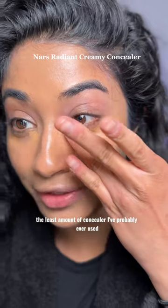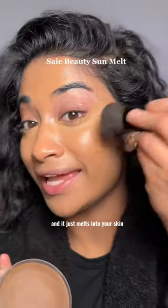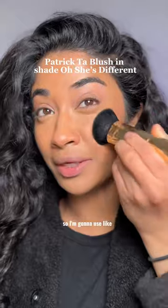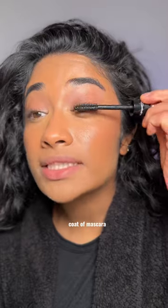Using a sponge to sheer out the coverage — I think we're gonna get it this time. This is like the least amount of concealer I've probably ever used. Bronzer is so natural and it just melts into your skin. Setting everything with the Caudalie powder. This is a no-makeup makeup look so I'm gonna use the tiniest amount for a natural flush. For the lashes, just a coat of mascara.